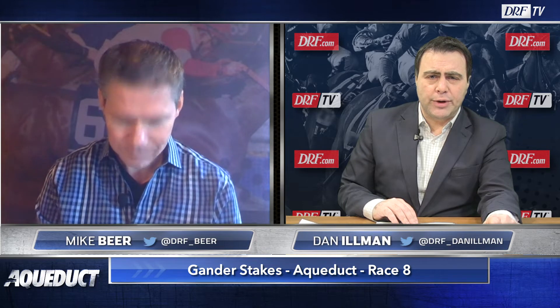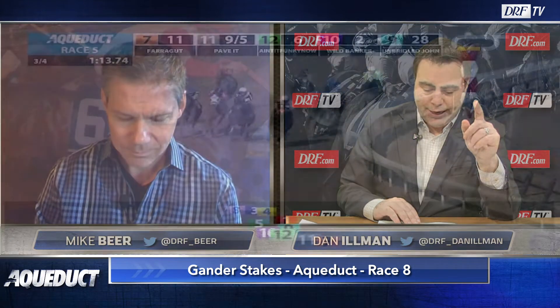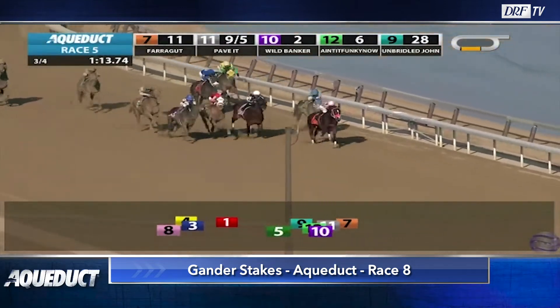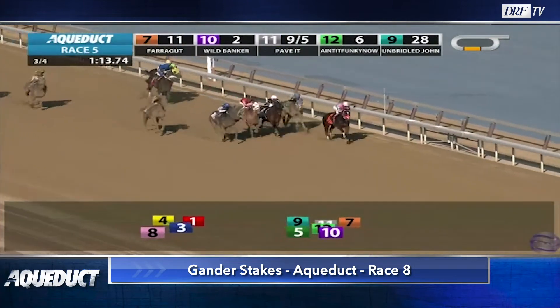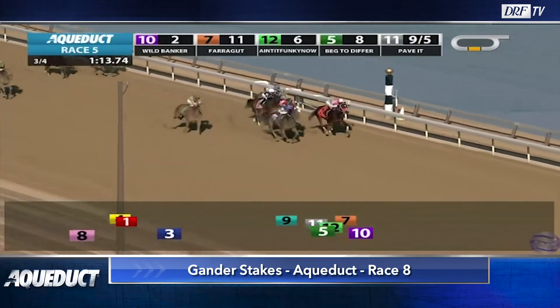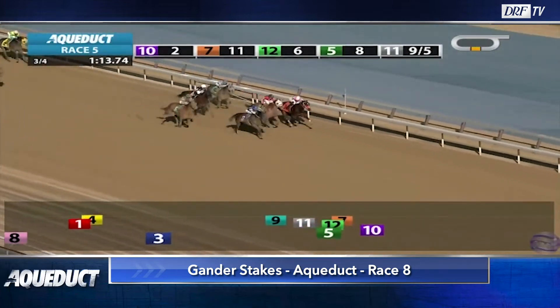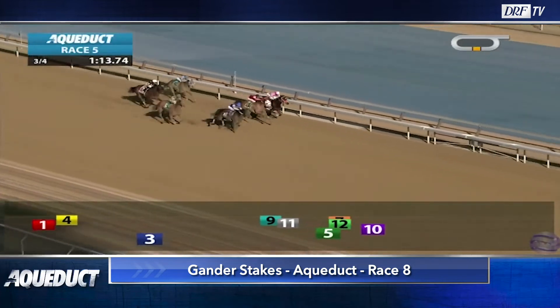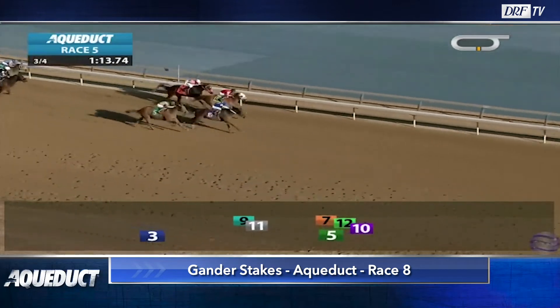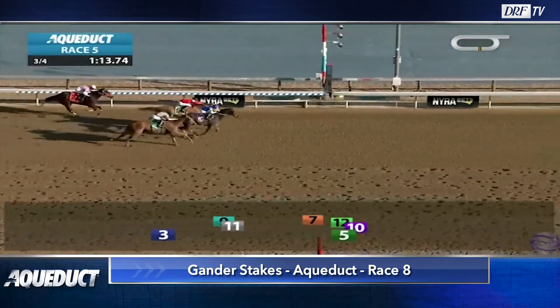Wild Banker also steps up in class at 15-to-1 on the morning line. Real good trainer, Michael Tenuzzo, winning at about a 30% rate — doesn't have a lot of horses. We're going to watch Wild Banker's maiden win last time out. He came from off the pace, on the outside in the blue cap rallying. This is a solid enough performance — he's pegged by our Tops now of 64. He has to take a step forward from the Beyer scale. I just don't think it's improved enough for him to win a race like this.